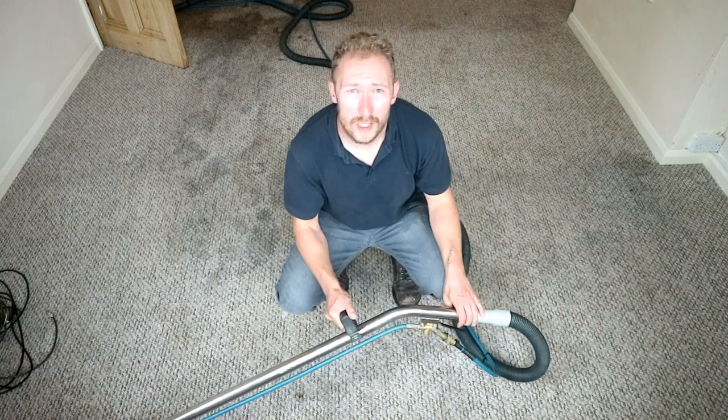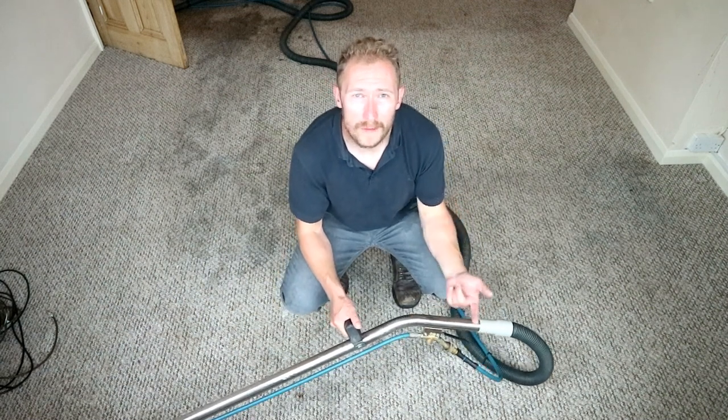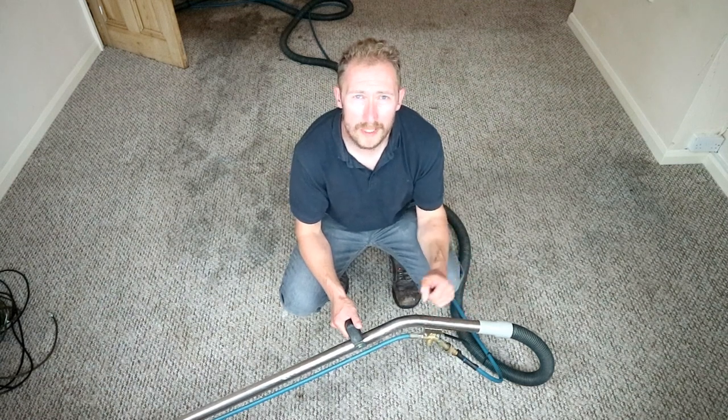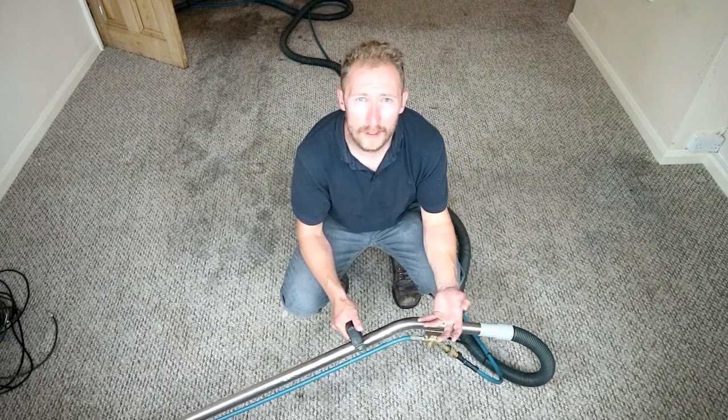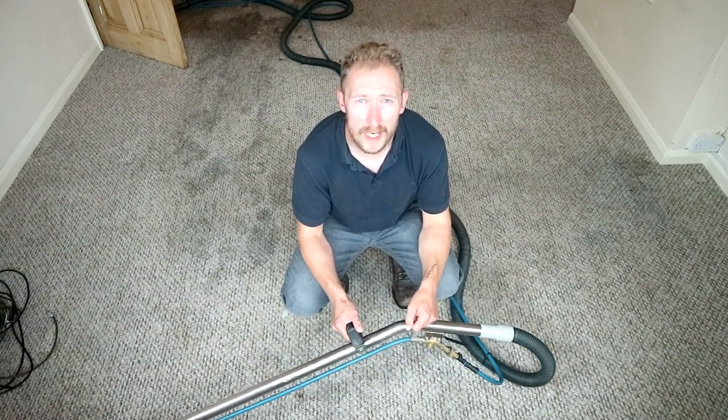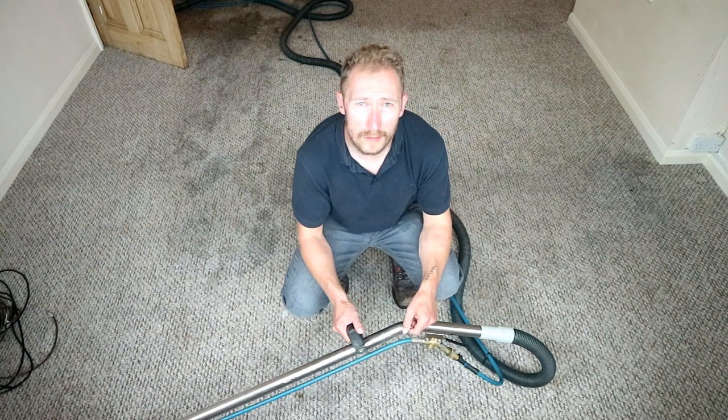Okay, extraction time — stage four. I've treated the carpet with a pre-spray, I've brushed the carpet, and I've then treated each individual stain with the correct stain remover, which generally takes out most dirt stains, liquid drinks and so on. Now I'm on to the extraction stage. This is when you should see a real difference.